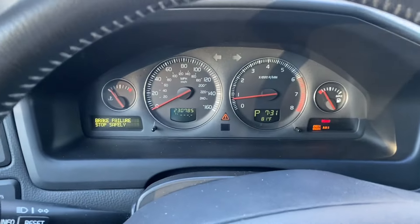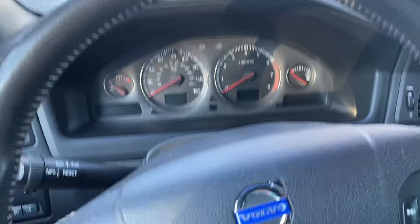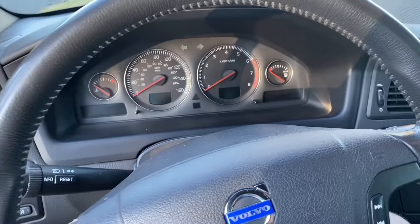Putting it into park — that's not good. Basically that's the parking pin in the automatic transmission trying to engage, but due to the transmission failure it is not working.